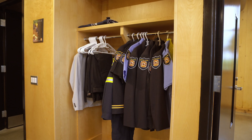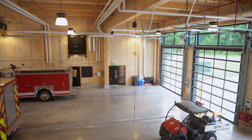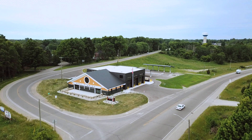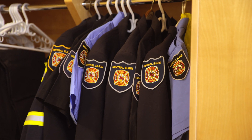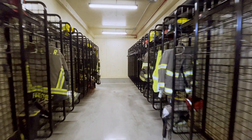The new Port Stanley Station honours the commitment and dedication of Port Stanley's past, present and future firefighters. The station's design will meet the current and future demands of this growing community and its location accommodates multiple entry routes into Port Stanley.